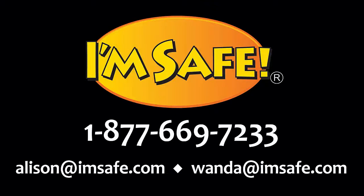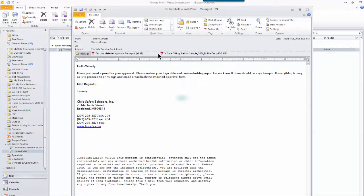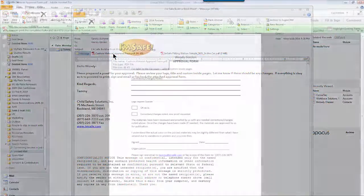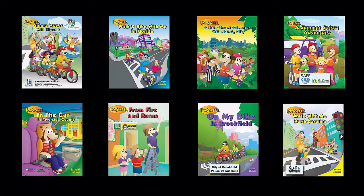So what happens next? We will send you an order confirmation. If you included your state law or fitting stations, you will need to email that information to allison@imsafe.com. Once we have all your information, you will receive a PDF proof about a week later. Here's my proof — I love it. So now I sign and return the approval form. Once we have your approval form, you can expect to receive your books in about eight to ten days.